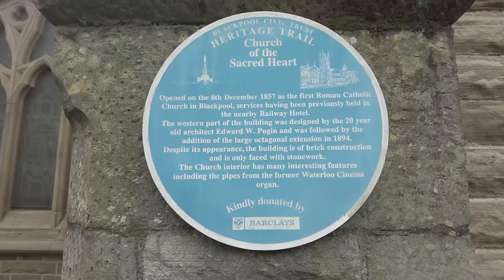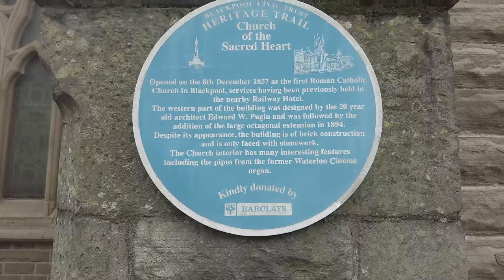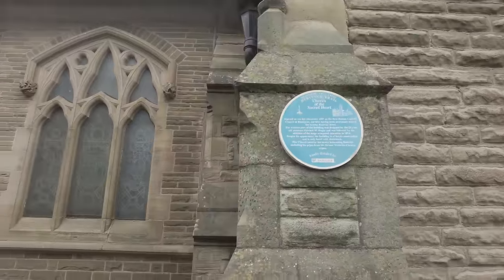I just want to show you this church here — Sacred Heart Church on Talbot Road. There are loads of churches in Blackpool; a lot of them have closed down now, but this one is still a functioning church. The interesting thing about it is that it was designed by the son of the guy that helped design the Houses of Commons and the Elizabeth Tower, otherwise known as Big Ben. The architect was Edward W. Pugin — you can see that on the blue plaque — with a connection to the Houses of Westminster. There you go: Sacred Heart Church.